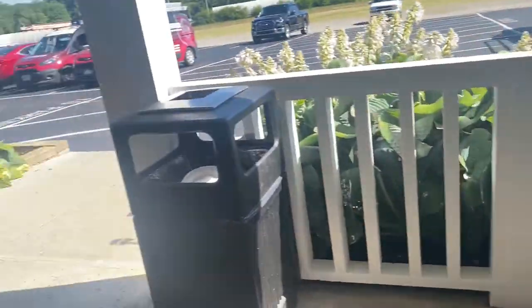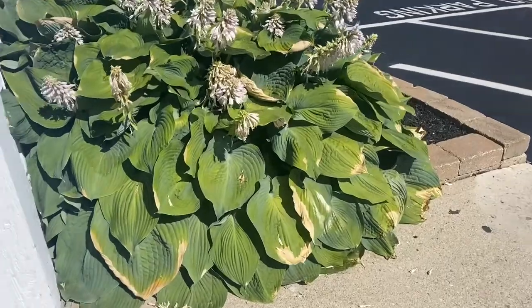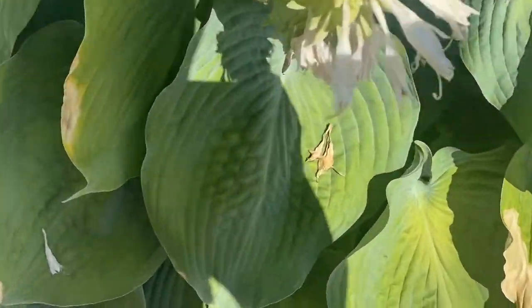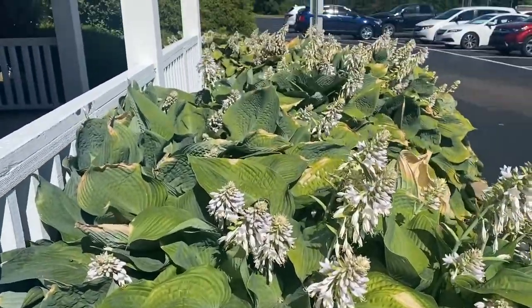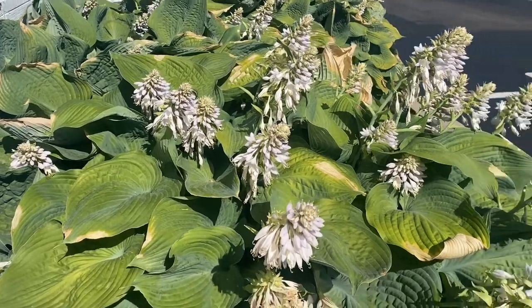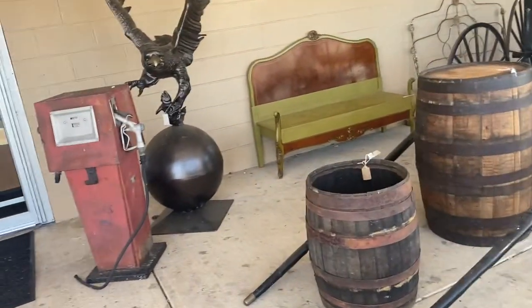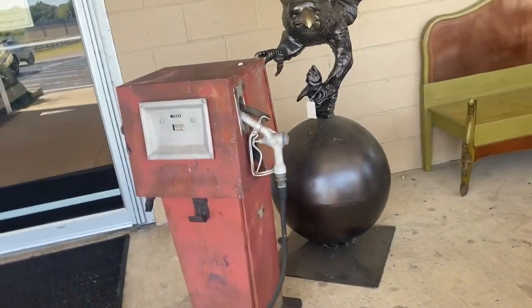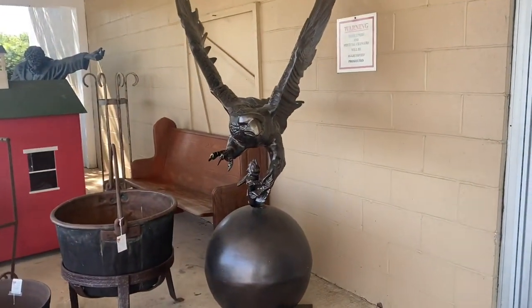I also want to show you, if you've ever seen hostas this big — look at the leaves. I think the blooms were lavender. Hostas are generally a shade plant, and this one is getting full sun. It is a stunner of a day, just extremely hot. They still have the eagles — the eagles haven't landed in somebody's house yet!